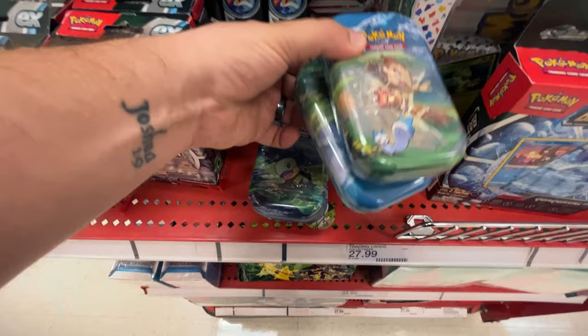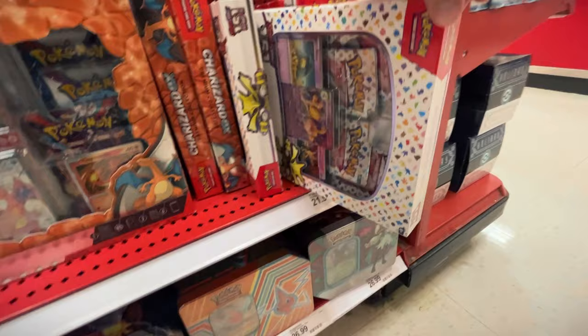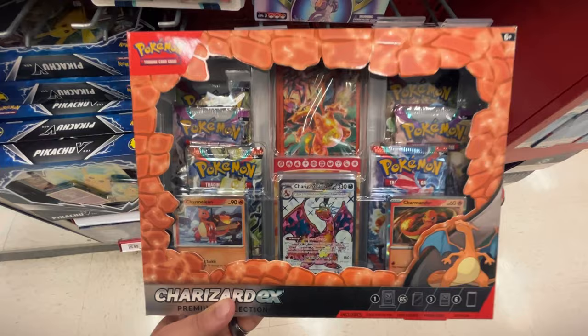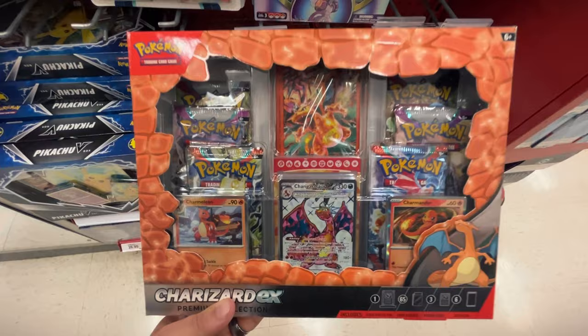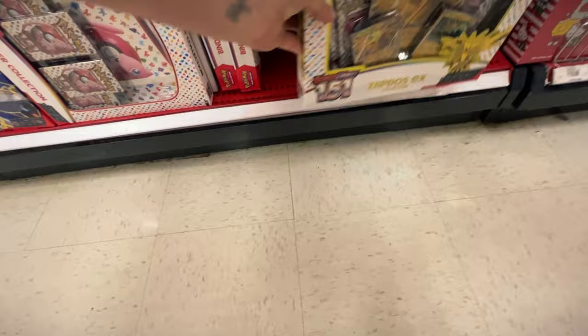We got the poster collection box, mini-tins, and some other stuff. And over here, we got the Charizard EX box. We got the Alexan 151 box. We do have some more 151. I actually have not opened up this Charizard EX box — I might have to pick this one up today. And over here we got even more 151. We got the Zapdos box, which is another box I have not opened up yet. I might have to pick up this one as well since we have it.